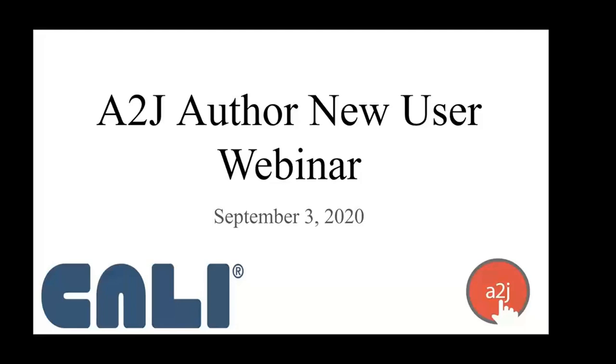Welcome, everyone, to our ADAJ Author New User Webinar. This, again, is Jessica Frank, ADAJ Author's Project Manager.